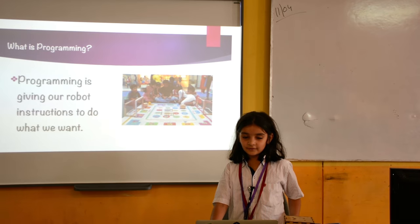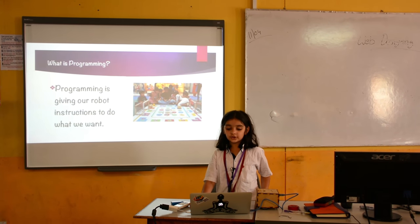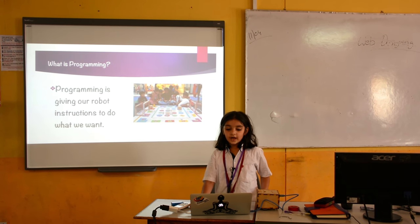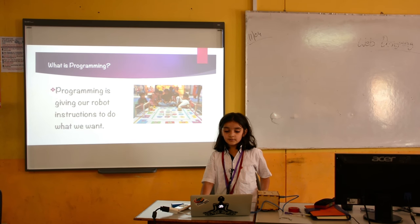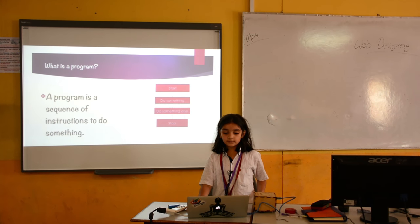So first, what is programming? Programming is giving our robot instructions to do what we want. And what is a program? A program is a sequence of instructions to do something.